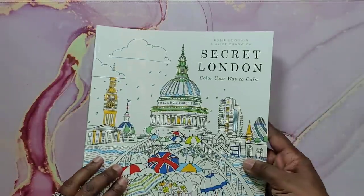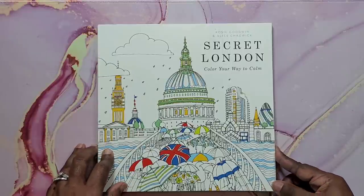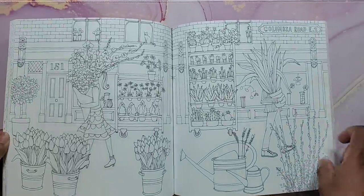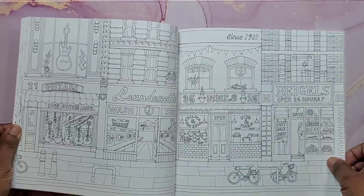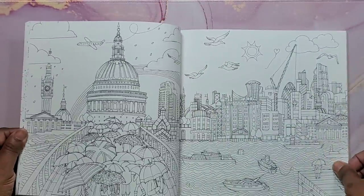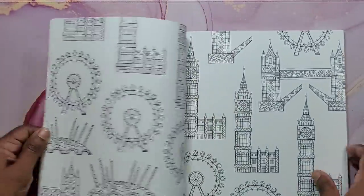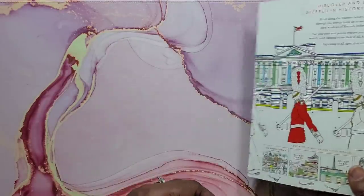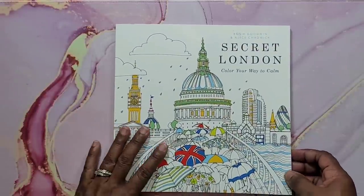Then I have Secret London: Color Your Way to Calm by Rosie Goodwin and Alice Chadwick. I've always wanted to go to London, and seeing the illustrated images is pretty cool — you get to color them. I found this one at Dollar General for three dollars. Really happy to find that one.